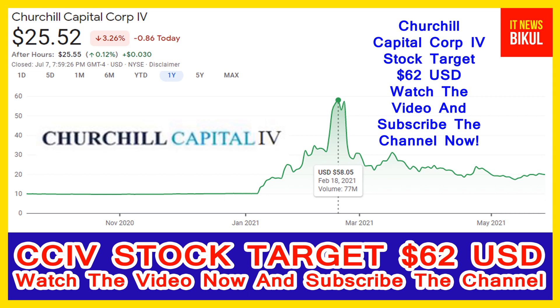The company headquarters is located in New York, United States. You can clearly see on the chart of CCIV stock — the higher price was made on 18th February 2021, at 58.05 USD.